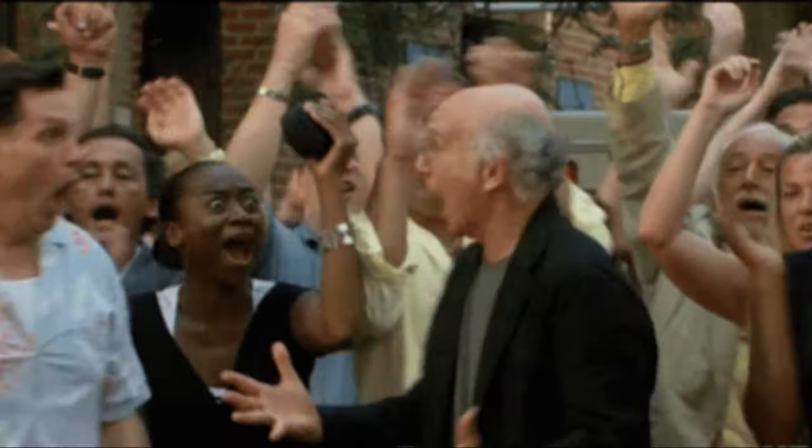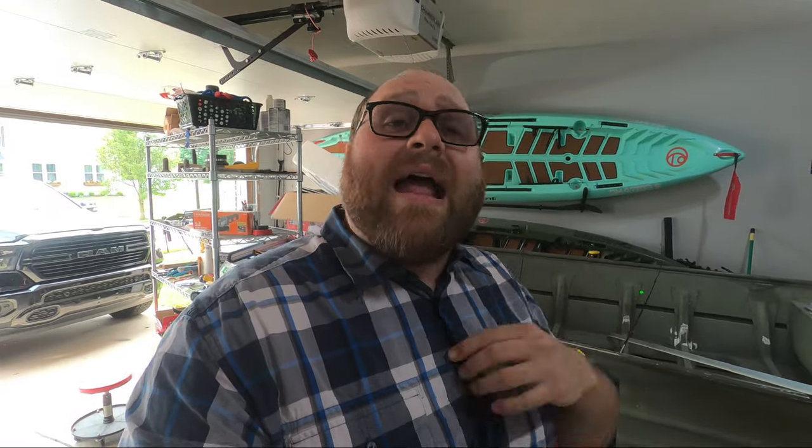I am just now getting home from my court appearance and I'm happy to report that the title was issued in my name. The judge ruled that I am not at fault for not having the title, and her ruling will be mailed to me, which I can take to the BMV and a brand new title will be assigned in my name for this boat.